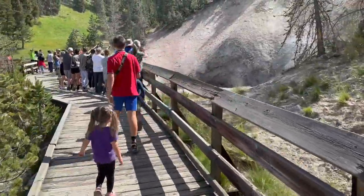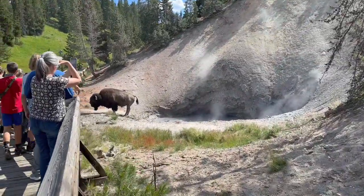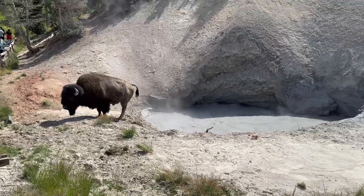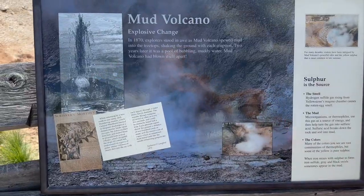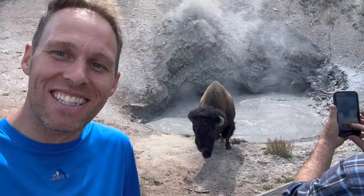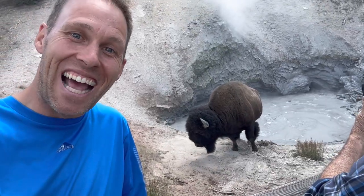Look at this — how cool! There's the mud pots right there and then there's a big old bison just right there — that's awesome! Look at how awesome this is: the mud pots, the Mud Volcano, and then this bison is just right next to us. Luckily there's this barrier by us. Look how cool he is!